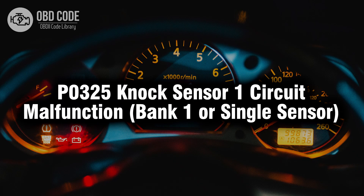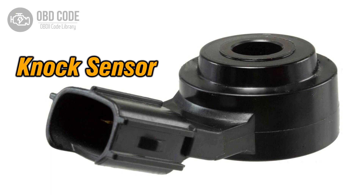Welcome. In this video we will talk about code P0325, its symptoms, causes and possible solutions. The P0325 trouble code is associated with knock sensor one circuit malfunction, bank one or single sensor, indicating a malfunction in the circuit of the knock sensor located in bank one, or the single sensor if the engine has only one.